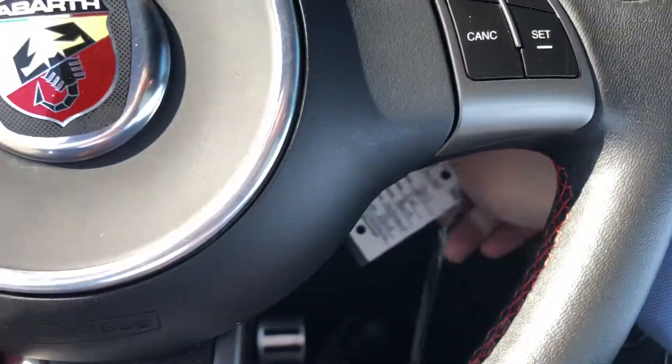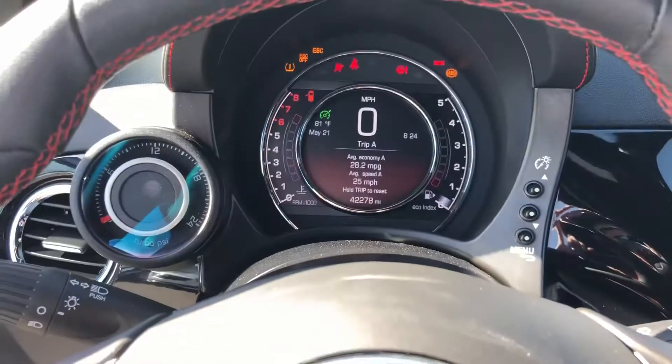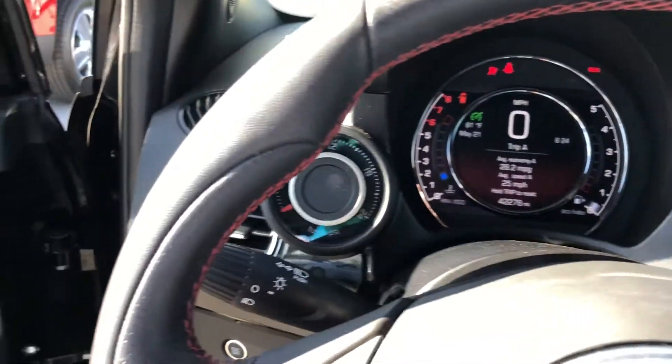It's got two sets of keys, which is important. It's got the Fiat floor mats with it also. It's got a nice sound from the exhaust.